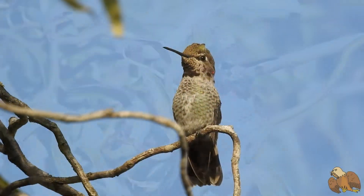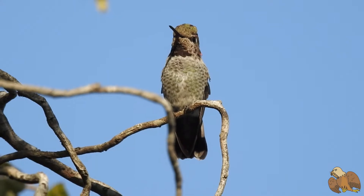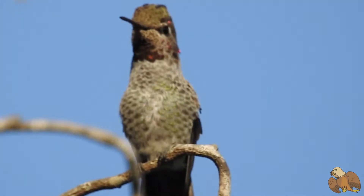Anna's Hummingbirds are often a garden or feeder visitor. Because of their small size, they have less than 1,500 feathers — the least of any bird.